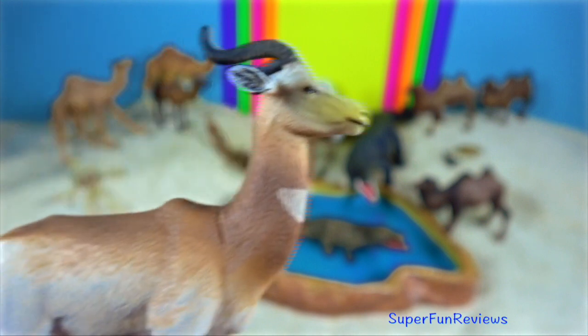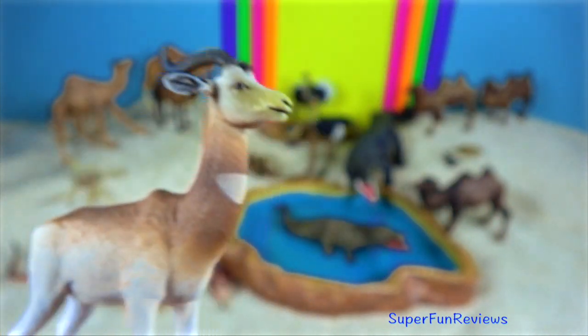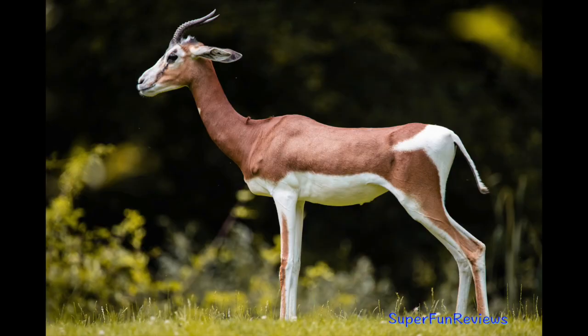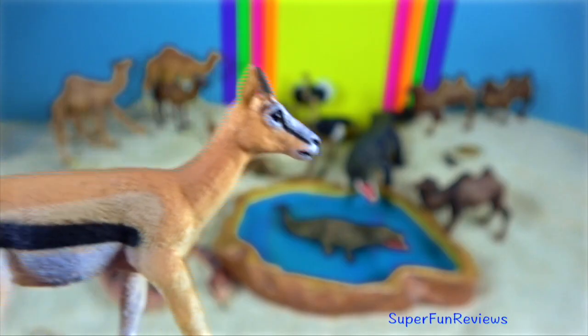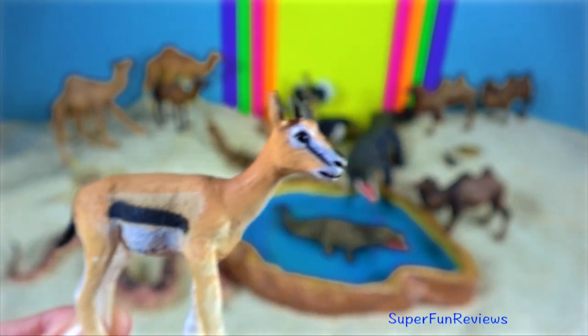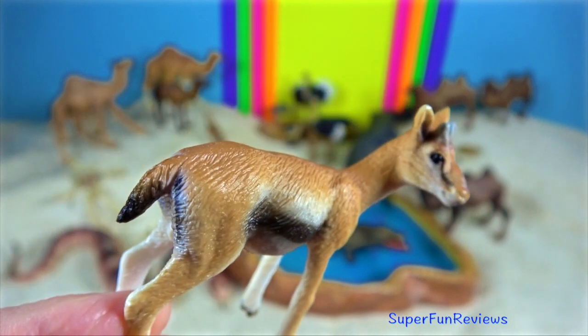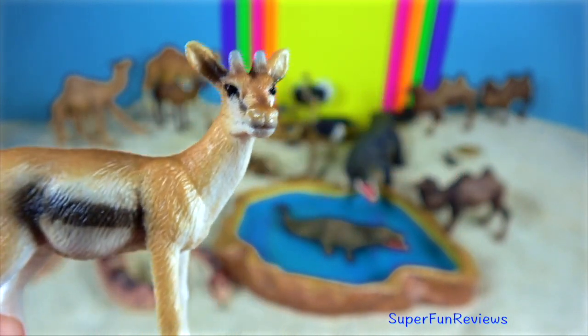Dama gazelle. They use a behaviour called pronking to warn herd members of danger. This involves the animal hopping up and down with all four of its legs stiff. Thompson's gazelle. They are exceptionally fast runners and can reach speeds of up to 70 km per hour. They can outrun cheetahs if they can evade them for long enough, because cheetahs can maintain high speeds but only for shorter times.